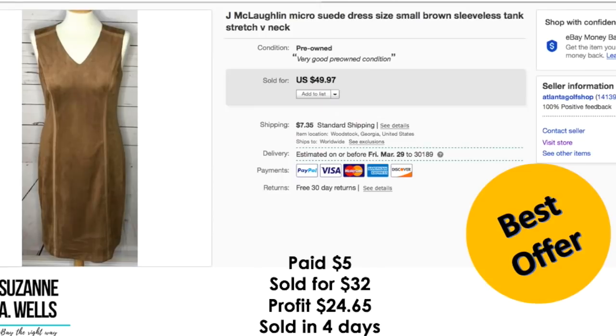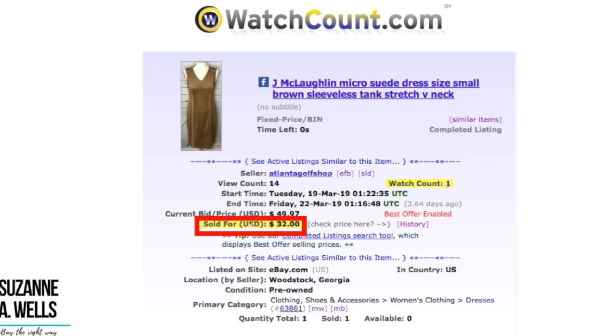This is a Jay McLaughlin dress. I paid $5.00 for this. Sold for $32.00 on best offer. Profit was $24.65. This sold in four days and had 14 views and one watcher.